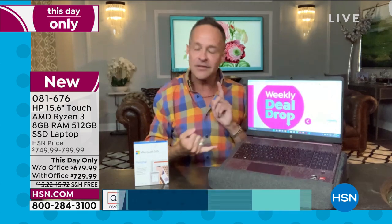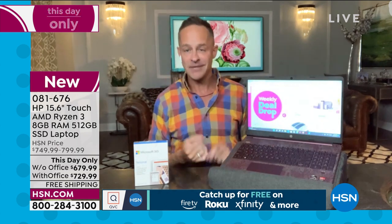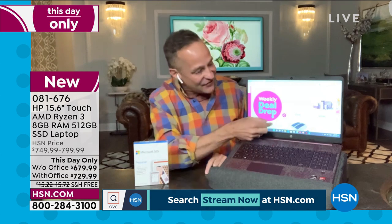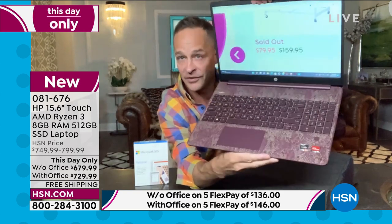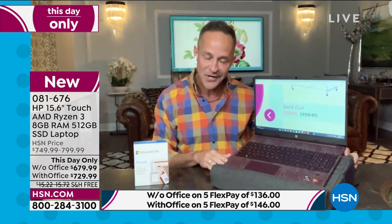The number one screen size in America — the 15.6-inch screen. Not only is it the fastest AMD Ryzen processor, it's also a touch screen. Whether you're streaming, surfing the web, or shopping, you can pinch and zoom. This product — the computer — is one scheduled airing only, right now. The Aubergine color has a beautiful gold-flecked deck on the keyboard — very special. Backlit keyboard included. Windows 11, the latest operating system from Microsoft, is also built in.